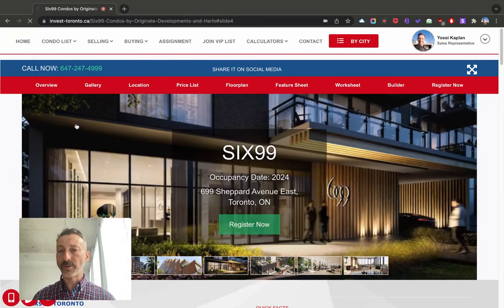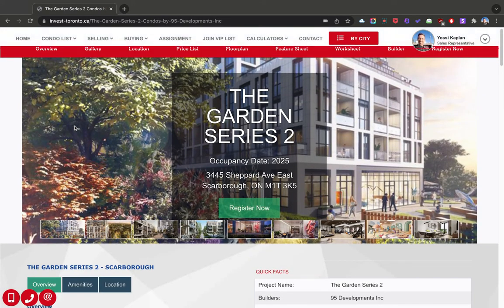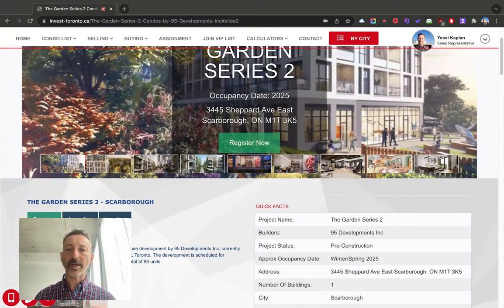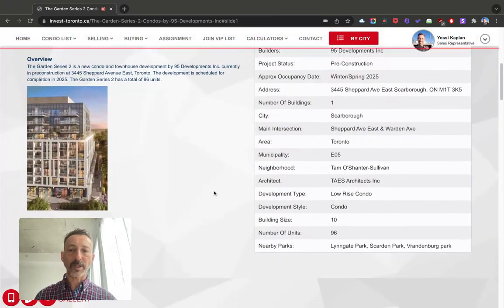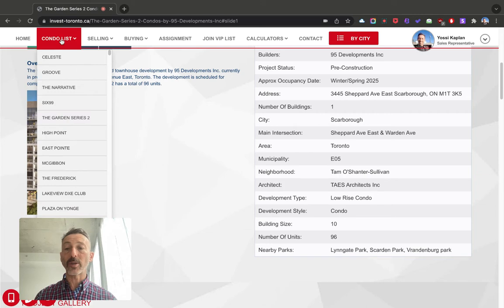The Garden Series 2 — that's even further out on Shepard Avenue East. That entire area is really coming up, so pay attention to it, especially with all the new transit lines coming in. That's a smaller building: 10 stories and 96 units only.